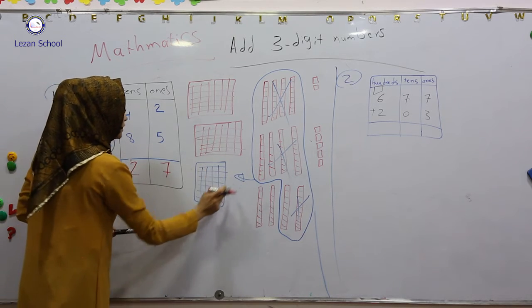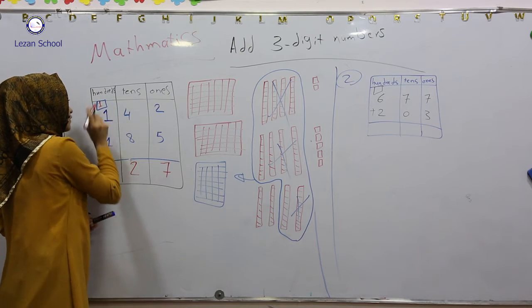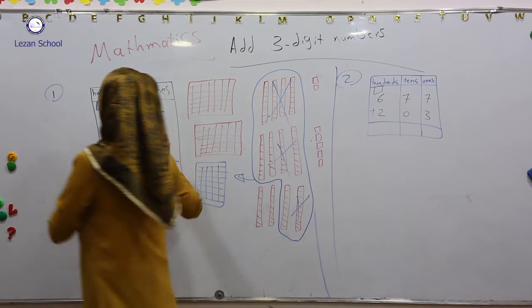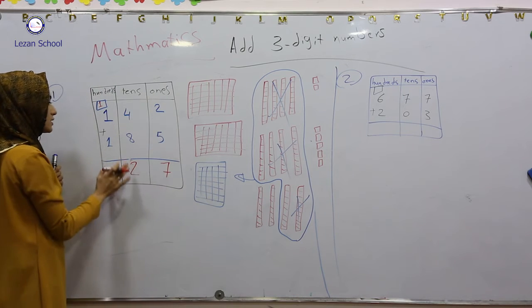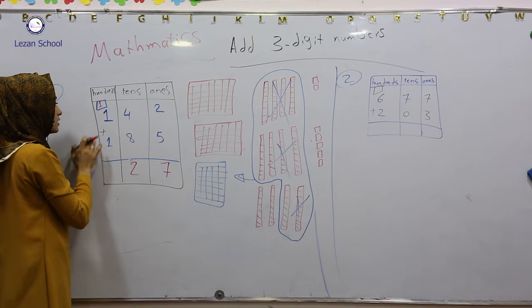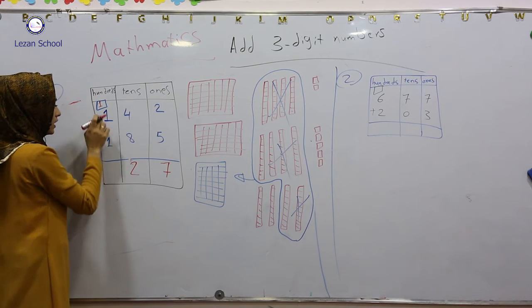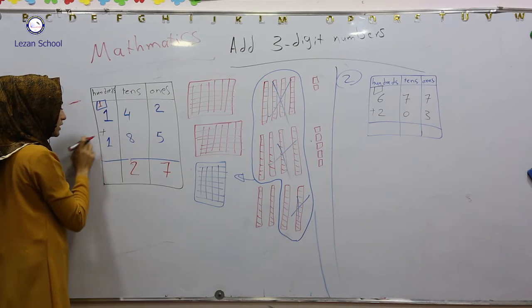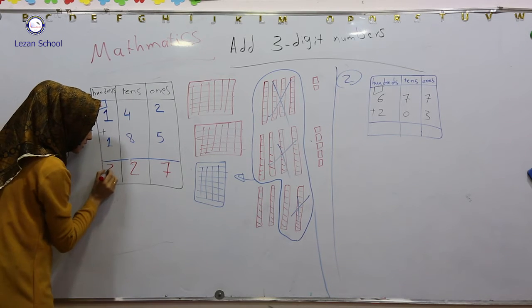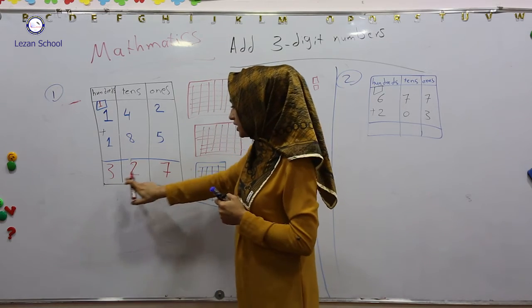So we are writing it down. This number goes in the hundreds column. Now this is the second step done. From the third step I add hundreds with hundreds. One hundred plus one hundred it becomes two. Two hundred plus one hundred it becomes three. So the result becomes three hundred twenty-seven.